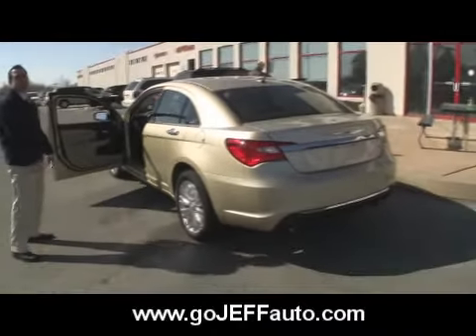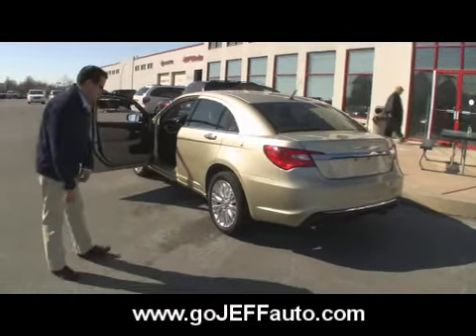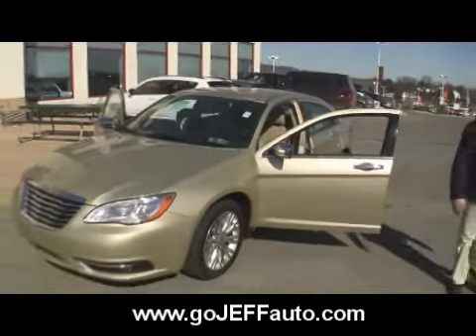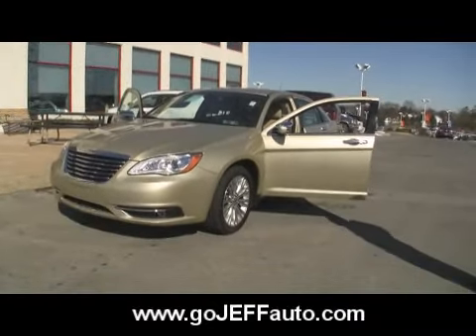If you're looking at an Accord, a Camry, or an Altima, do yourself a favor. Come drive the Chrysler 200 before you sign the paperwork on any of those boring cars. I dare you to compare — dare to compare before you sign. Come in and drive the Chrysler 200.